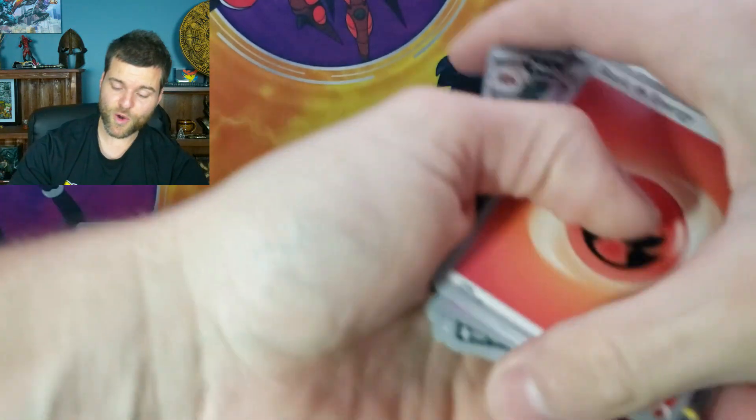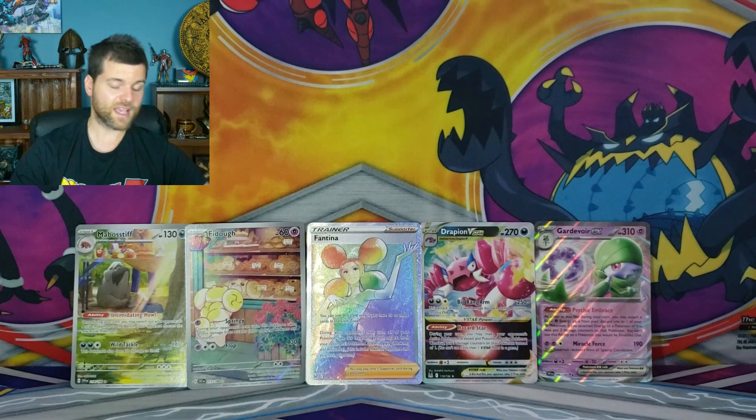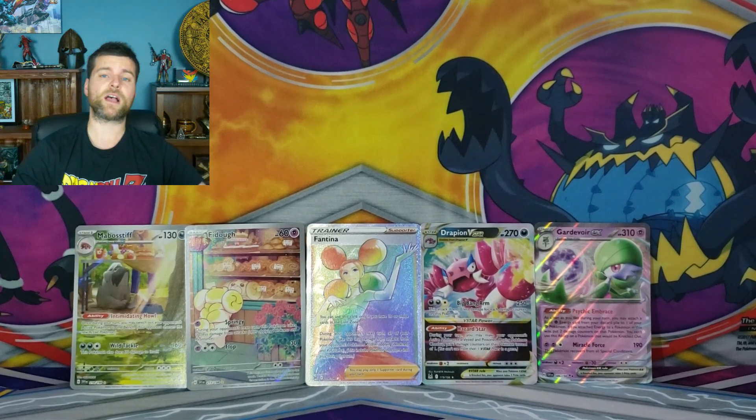Well guys, that is the three pack bundle — one Elite Trainer Box, two Pokeballs, fifteen packs in total: six from the Pokeballs and nine from the ETB. So to me, pretty good deal, and you get some awesome cards as well. That is done for today's video, hope you enjoyed it. Please like and subscribe, stay safe, and I'll see you next time.